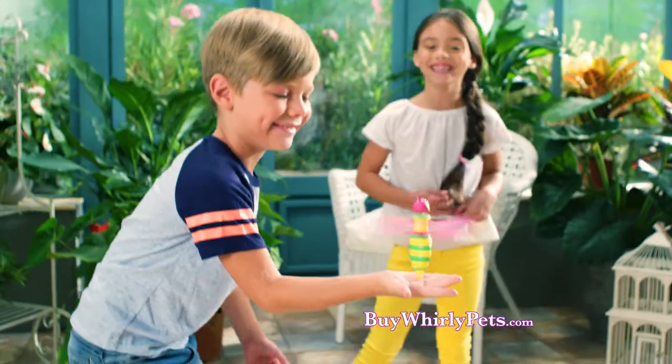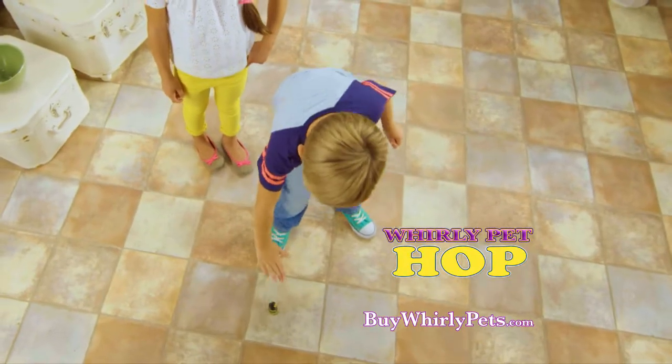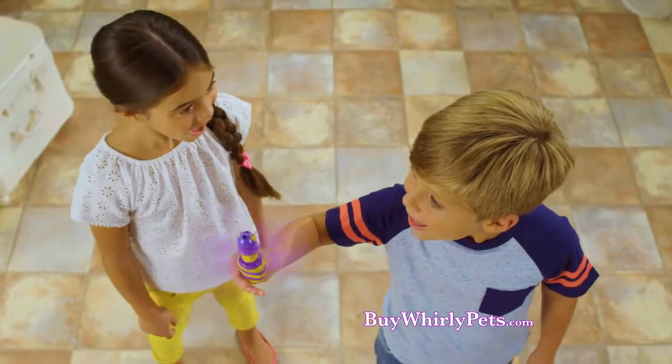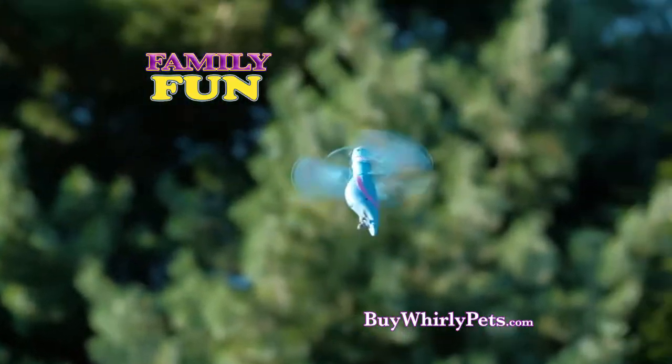Show off with flair and keep your Whirly Pet in the air. It's fun to keep trying and keep Whirly Pets flying. Play cool games like Whirly Pet Hop or Whirly Pet Catch. Fly them until you hear their tune, then it's time to catch them. Play outside too — it's easy to fly and fun for the whole family to do.